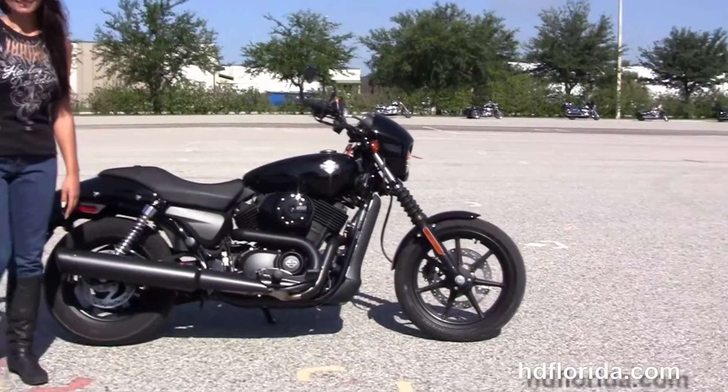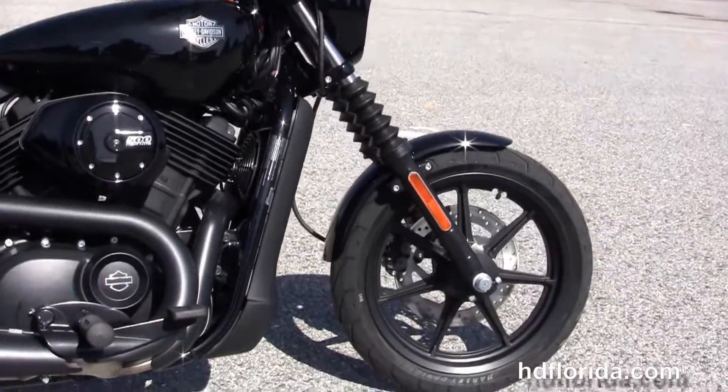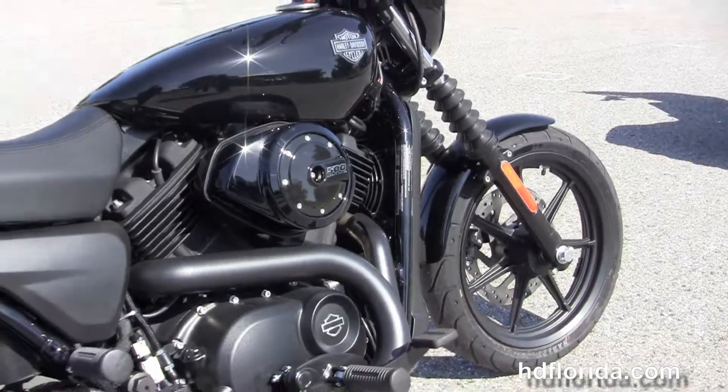The Street starts out front with the classic style fork gaiters, the black triple tree clamps and matching black fork lowers, and the 17 inch narrow seven spoke mag wheel with single disc brakes.